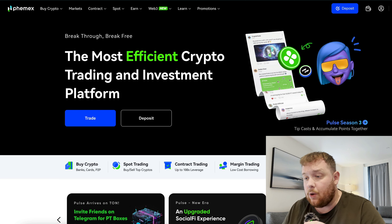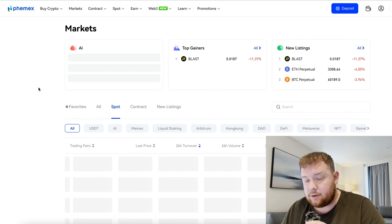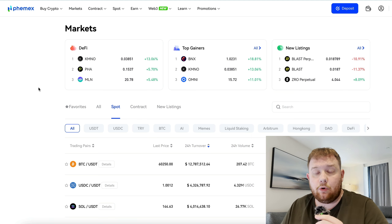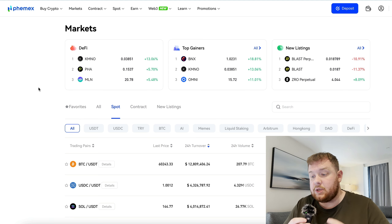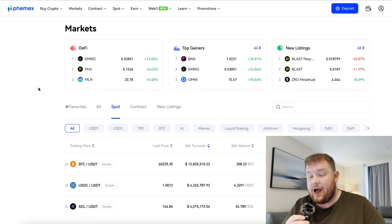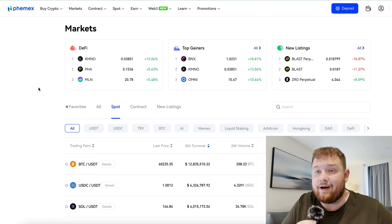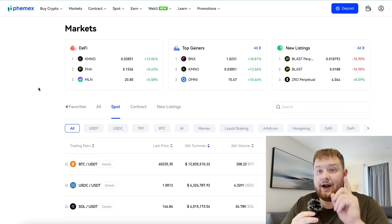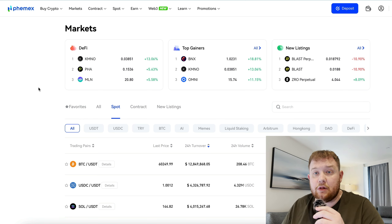The first tactic is simply going over to Phemex, going to markets, and looking at the top gainers and the top losers. These are coins which most likely have a lot of activity — people are trading them, there's a lot of volume, and they're very hot and trending. With top gainers or top losers there's also a lot of volatility, and in crypto we like volatility. The more volatility, most likely the more money we can make.